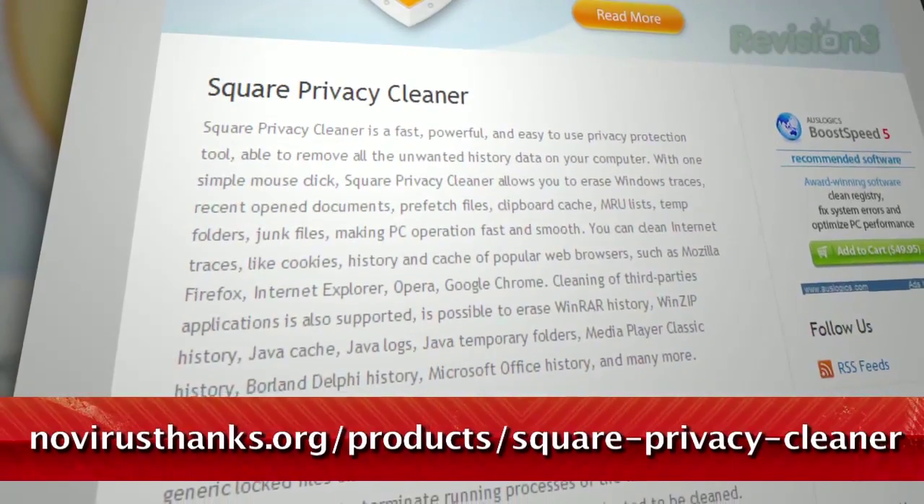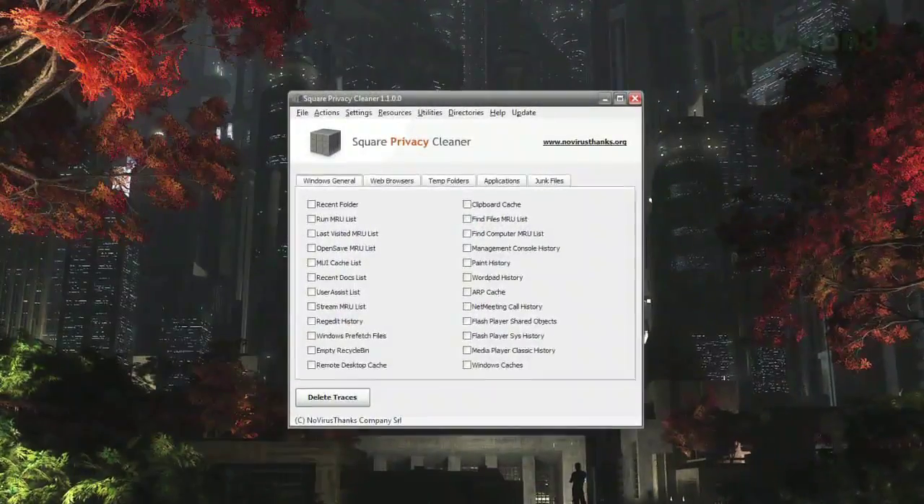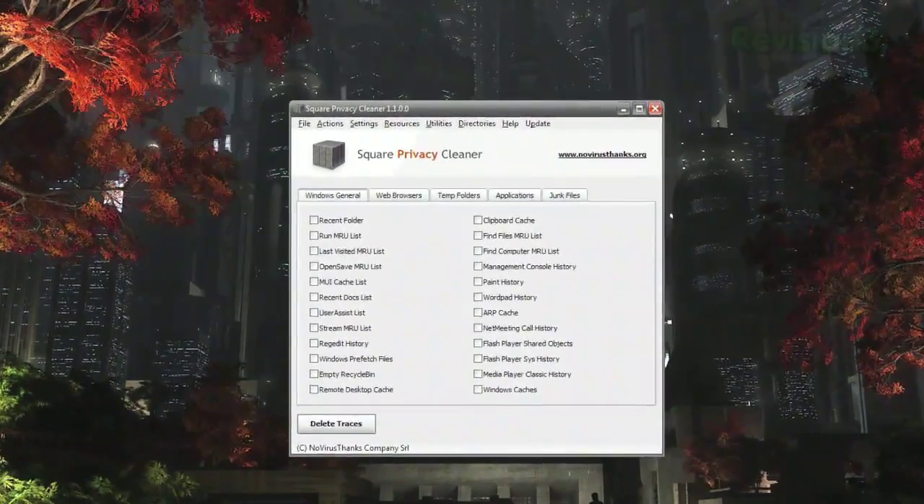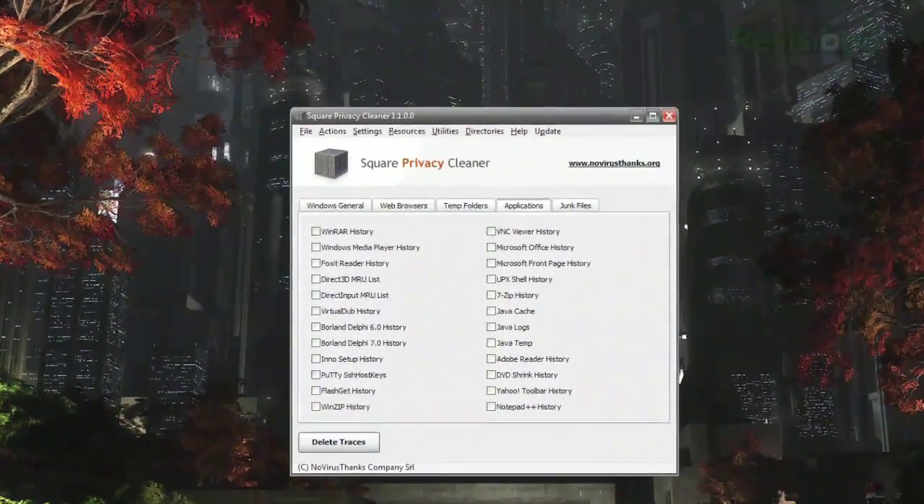Just run the program and choose which files you'd like to get rid of. They're broken down into categories, such as Windows General, web browsers, temp folders, applications, and junk files.